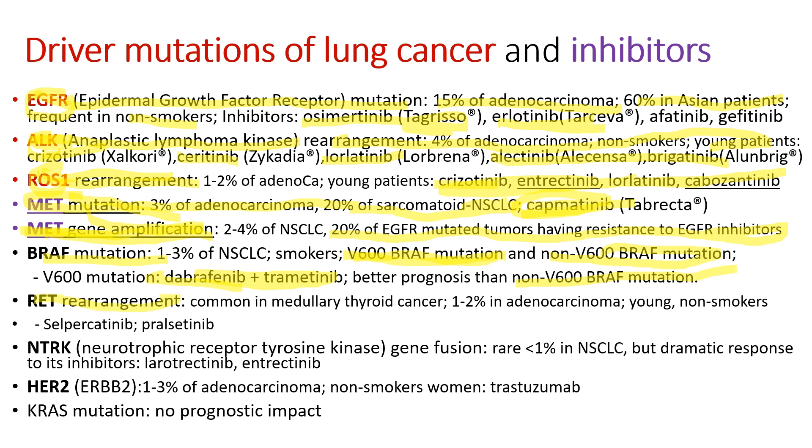RET rearrangement is typically found in medullary thyroid cancer but also in some adenocarcinoma patients. Its inhibitors include selpercatinib and pralsetinib — those are newly approved drugs. NTRK stands for neurotrophic receptor tyrosine kinase gene fusion. It's rare, but its clinical significance is that when patients have this NTRK gene fusion, they respond to inhibitors very dramatically. The inhibitor is larotrectinib. HER2 is common in breast cancer but sometimes found in adenocarcinoma of the lung, and we know the inhibitor Herceptin.